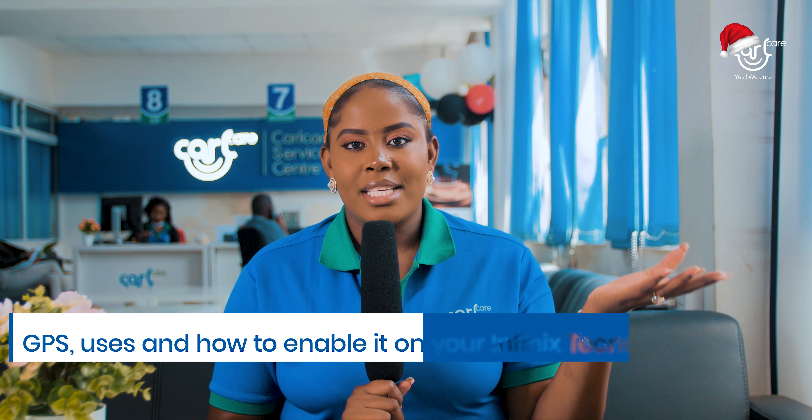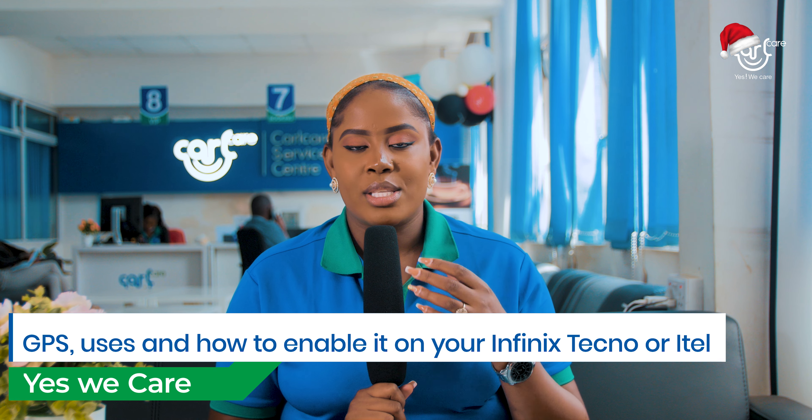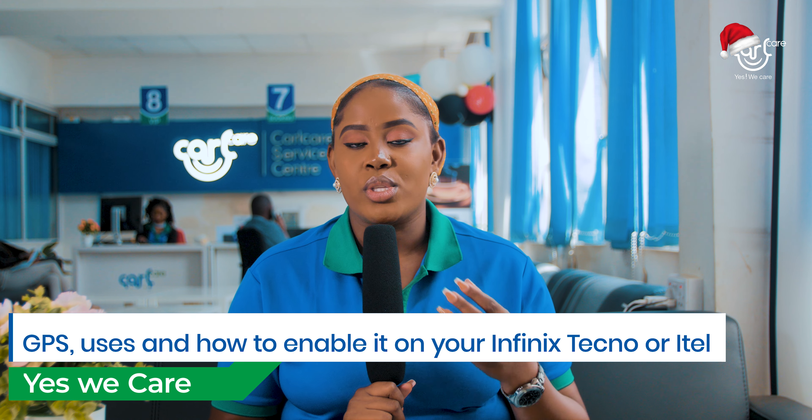Hi everybody! Seasons greetings! Welcome back to CalCare Global. This is where we share tips and solutions on how to improve your phone's functionality. So in today's video, we are going to talk about GPS.